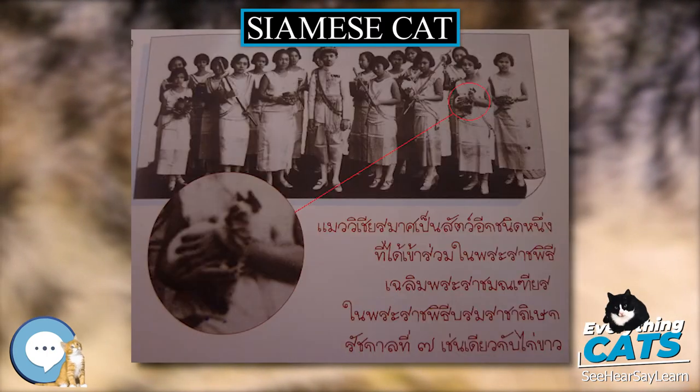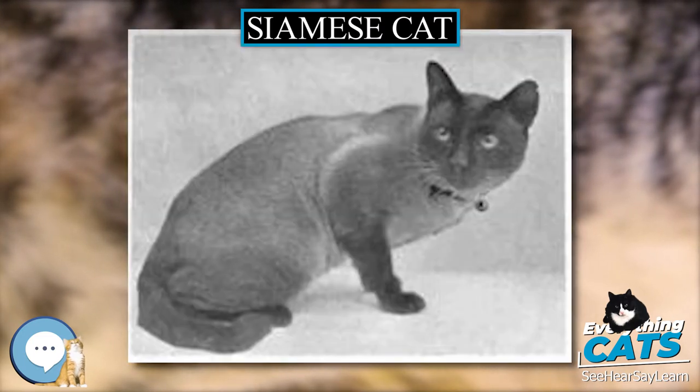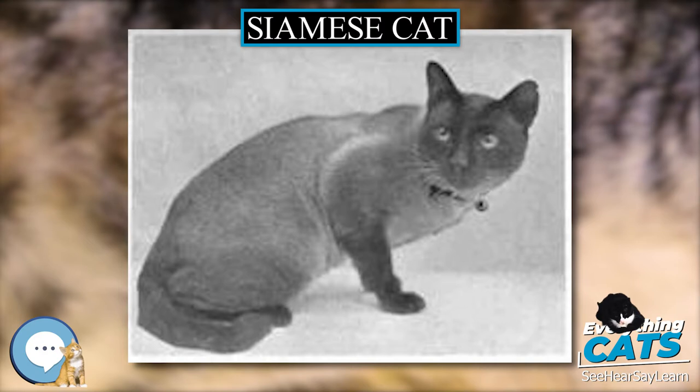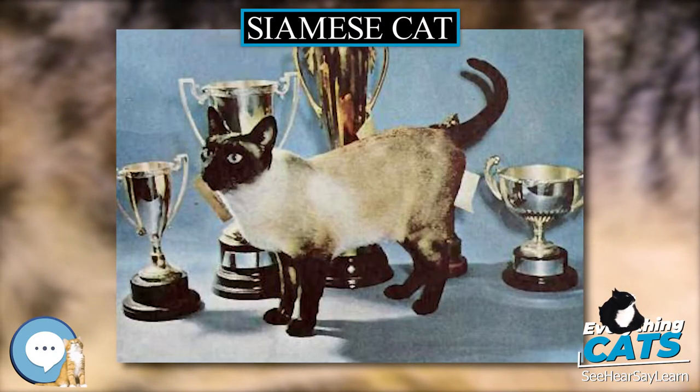The Siamese cat comes in two distinct variations: traditional, with an apple-shaped head and a slightly chubby body, or the modern Siamese, which are very skinny and have a wedge-shaped head. The long-haired Siamese is recognized internationally as a Balinese cat.